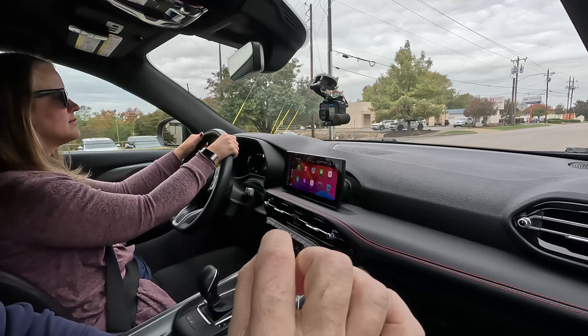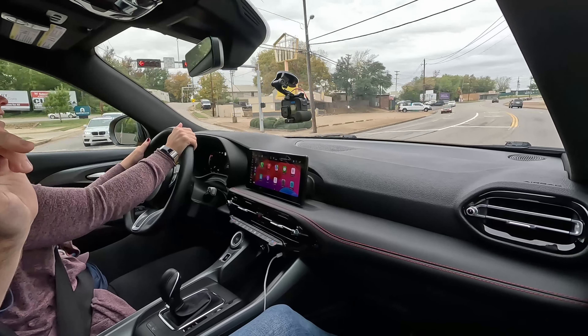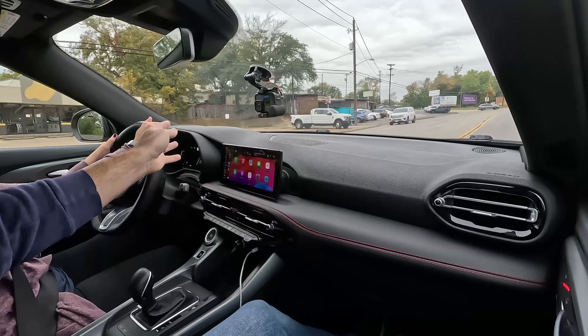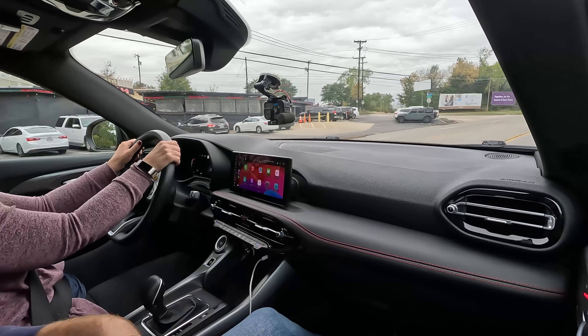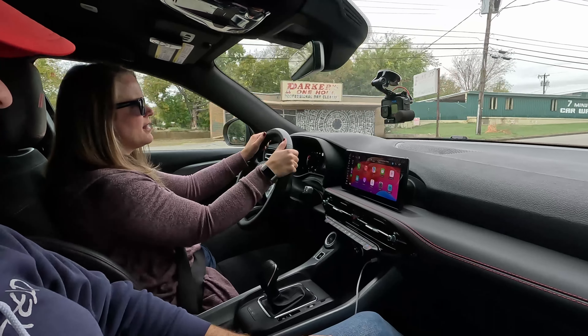This being the first brand new Dodge in a decade is actually Italian — produced in Italy alongside the Alfa Romeo Tonale, sharing a shell and some electronic components. Dodge claims the powertrain, suspension, and dynamics are purely Dodge. But there's definitely a lot of Italian in here: the steering wheel, the center screen, the HVAC controls, and the blinker noises are all very Alfa Romeo.